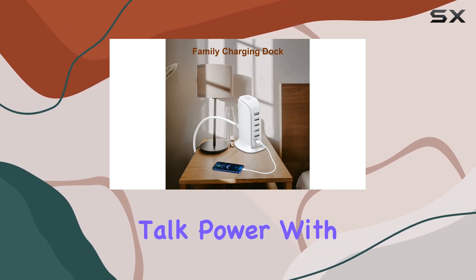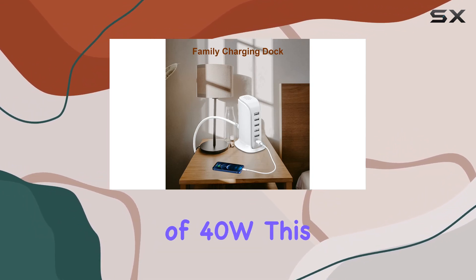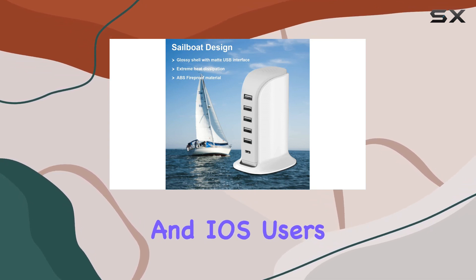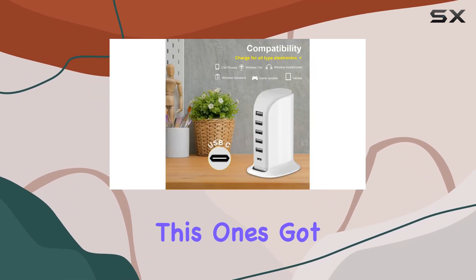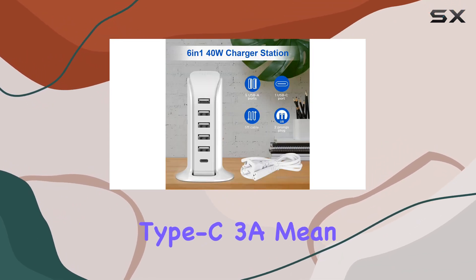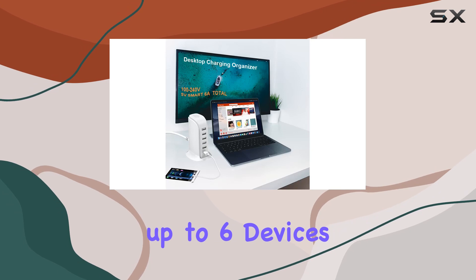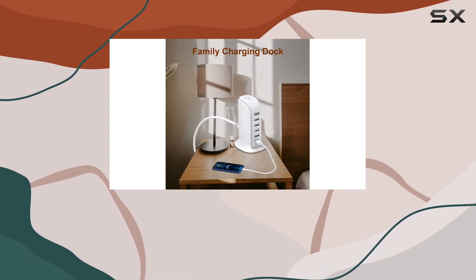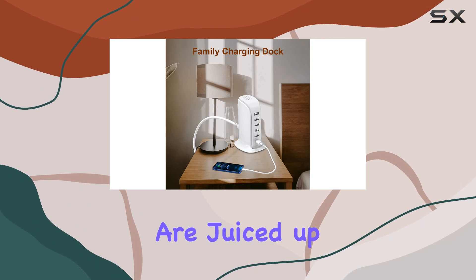Now, let's talk power. With a total output of 40W, this charging hub is a game changer for both Android and iOS users. No more juggling various chargers — this one's got you covered. The 5 USB ports, including a Type-C 3A, mean you can charge up to 6 devices simultaneously, and quick charging of up to 2.4A per port ensures your gadgets are juiced up in no time.